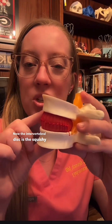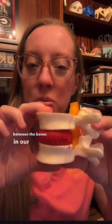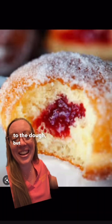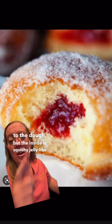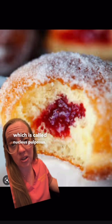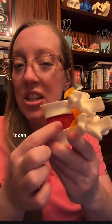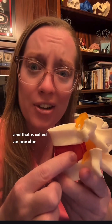What's an annular tear? The intervertebral disc is the squishy stuff that sits between the bones in our spine, and the outside is called the annulus. Think of it like a jelly donut — we have a hard coating around our disc, similar to the dough, but the inside is squishy jelly-like, which is called nucleus pulposus. That is what makes it squishy. If you bend, like when she was bending over to pick something out of the bassinet, it can tear the backside of the disc, and that is called an annular tear.